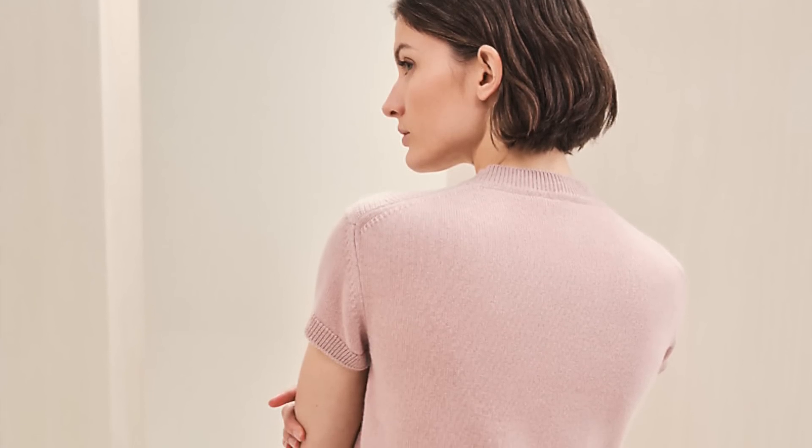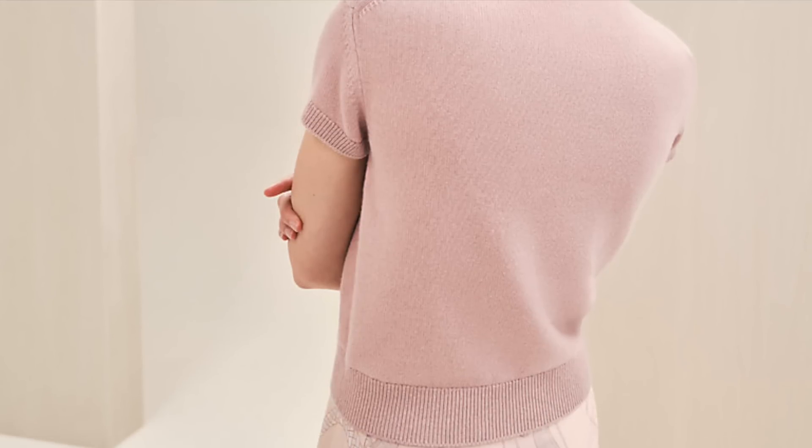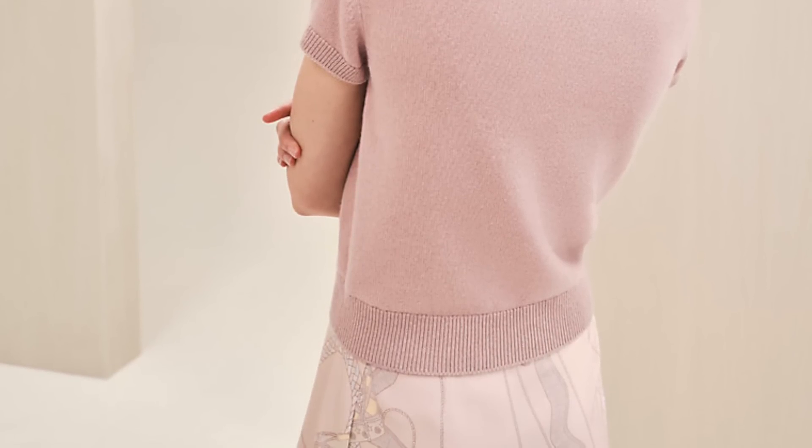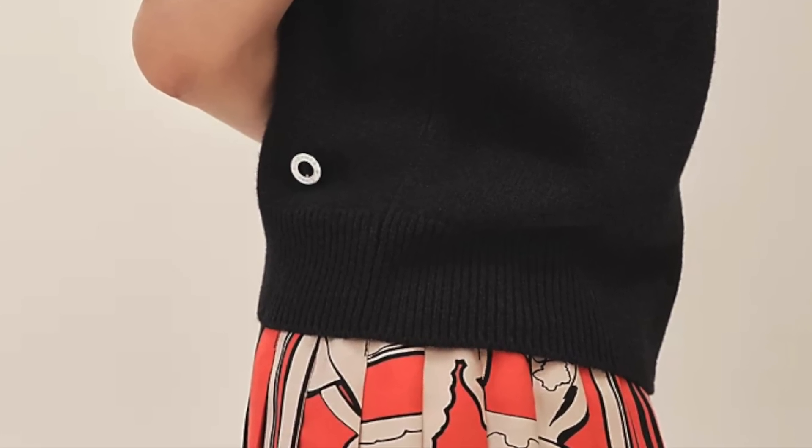I wouldn't recommend buying it online — go into store, try it on, and get the whole experience. For the kind of prices Hermès charges for their cashmere pieces, yes they are ridiculously expensive, but I have several cashmere pieces from Hermès that I've had for years, and their cashmere is really the only one I've never had any issues with — no pilling, fraying, or fluffing. It might be the most beautiful cashmere out there. This sweater also features a tiny charm on the hem and an interesting pattern woven into the fabric.